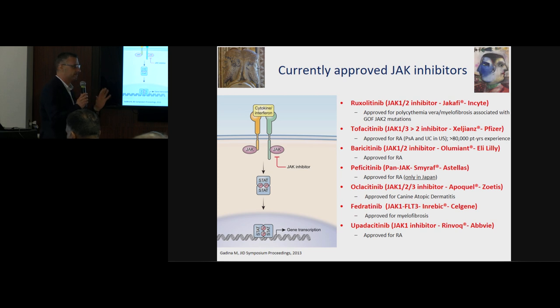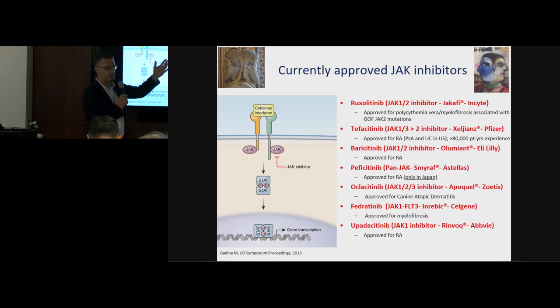These are the JAK inhibitors currently approved by regulatory agencies in Europe, the United States, and Japan. Ruxolitinib, a JAK1/JAK2 inhibitor, was the first approved — for polycythemia vera and myelofibrosis. Tofacitinib was approved in 2013 for rheumatoid arthritis; psoriatic arthritis and ulcerative colitis are US-only approvals. Baricitinib was approved about a year and a half ago for RA. Peficitinib is interesting — it has only been approved in Japan.